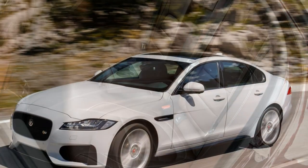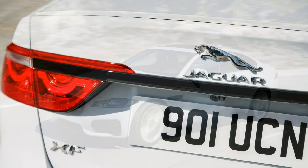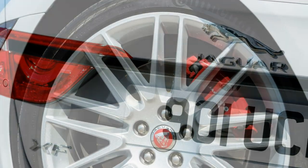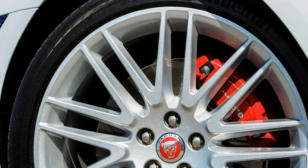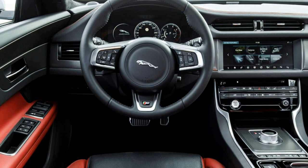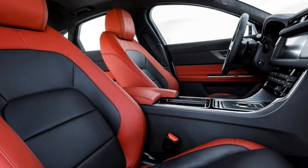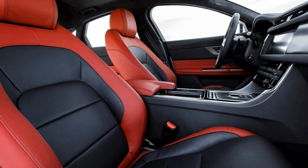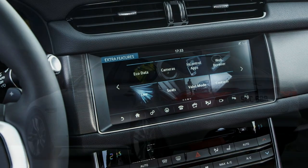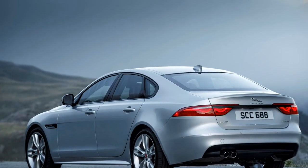Called the 25D, the same 2.0-litre engine fitted with two turbos produces 240 horsepower and 500Nm of torque at 1,500rpm. The automatic gearbox is standard, and regardless of whether you go for the rear-wheel drive version or the 25D AWD, performance is identical at 153mph with 6.5 seconds required for the 0-62mph. On paper, those stats render the 30D with its 300-horsepower 3.0-litre V6 twin-turbo somewhat redundant.